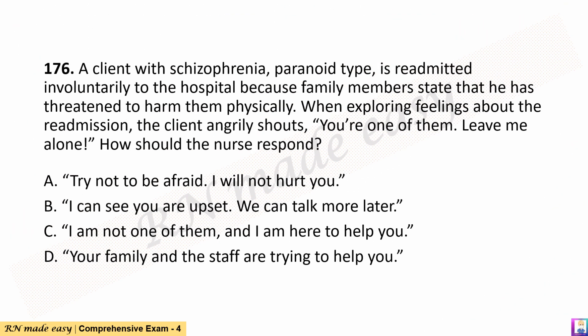Question 176. A client with schizophrenia, paranoid type, is readmitted involuntarily to the hospital because family members state that he has threatened to harm them physically. When exploring feelings about the readmission, the client angrily shouts, 'You're one of them. Leave me alone.' How should the nurse respond?